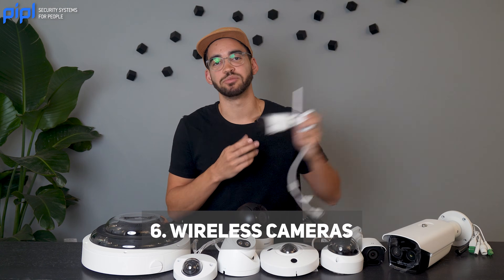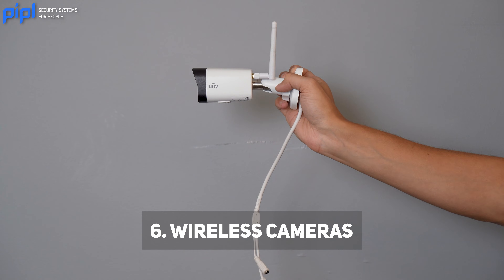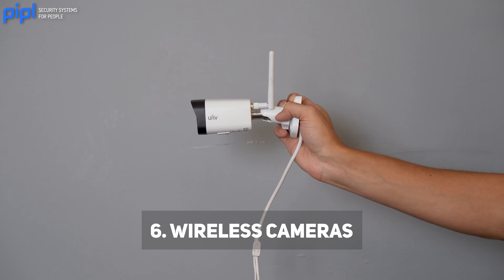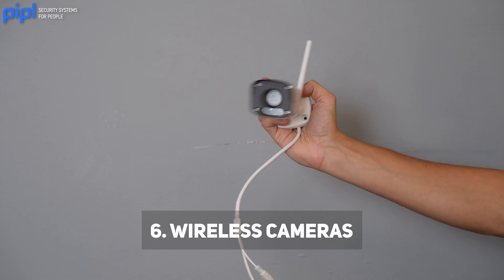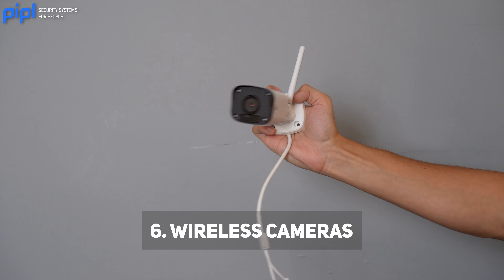You also have wireless cameras — security cameras connected to a network or Wi-Fi that do not require intensive cabling. They are often used in residential settings for easy installation and flexibility in camera placement.